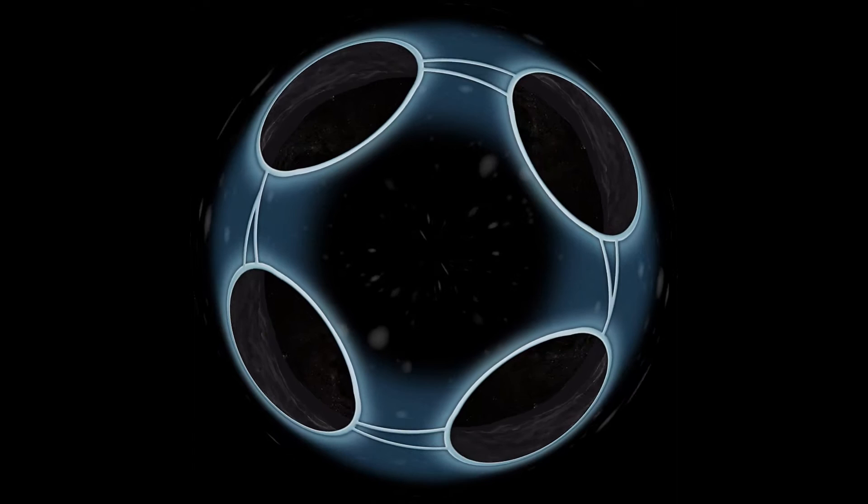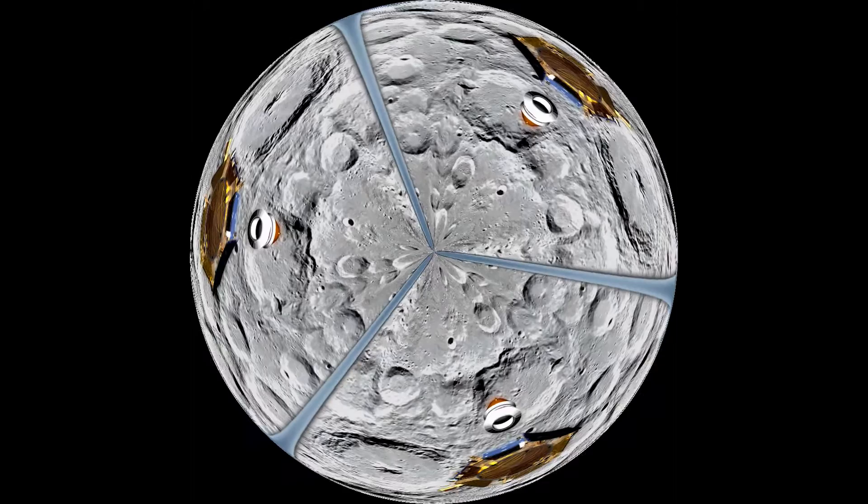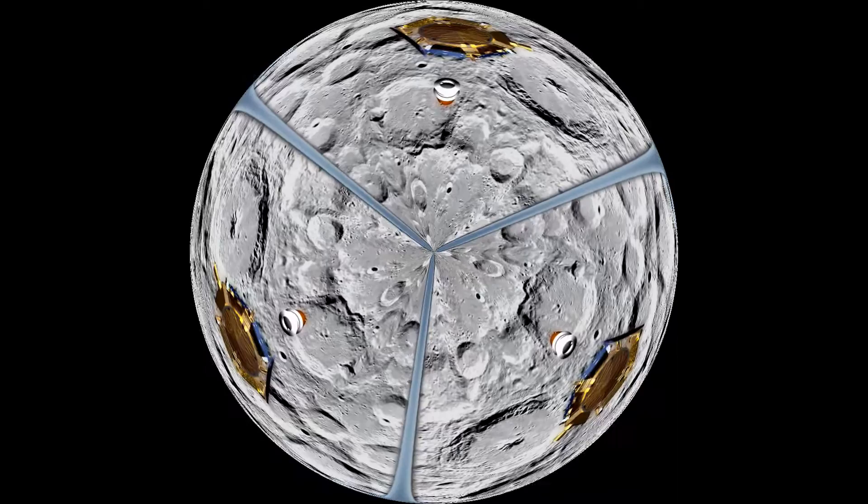But LRO can't reach out and touch the moon. It can't dig under the surface like astronauts did years ago. So check this out. A companion vehicle, sent on a collision course with the moon, designed for one brief, shining moment of scientific inquiry.